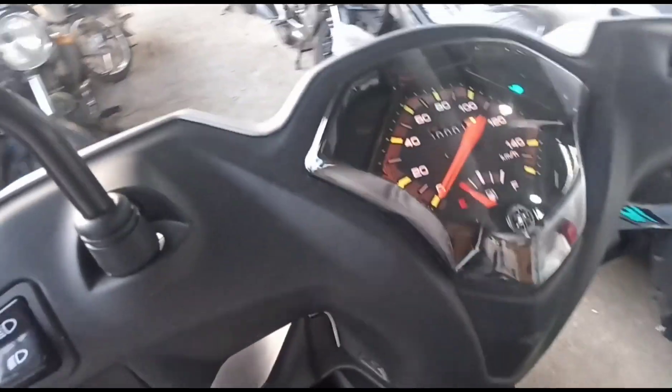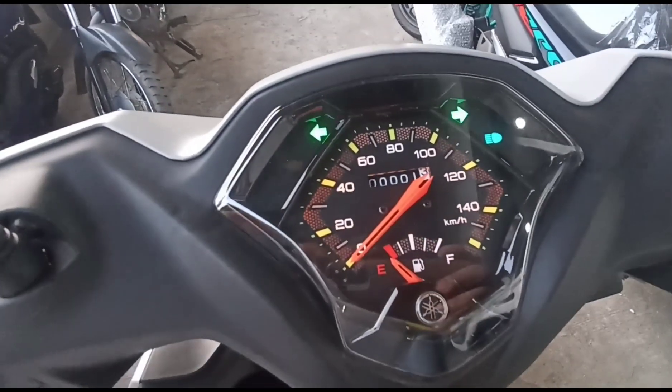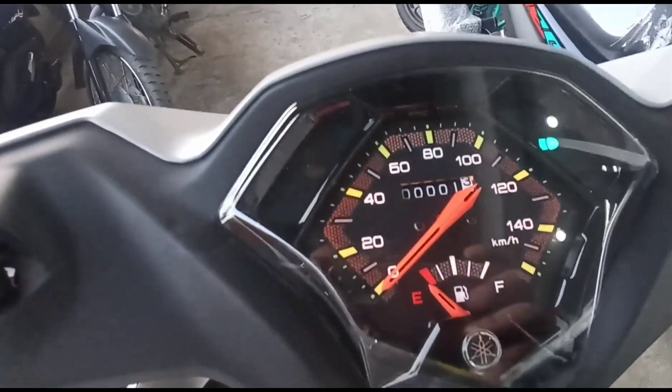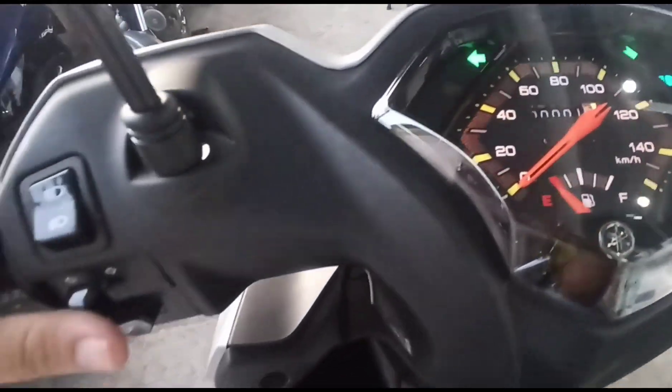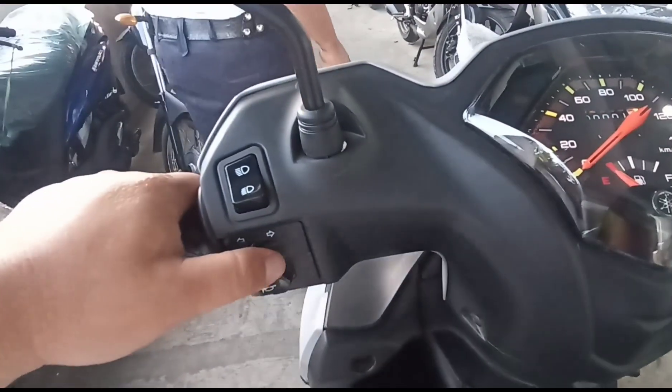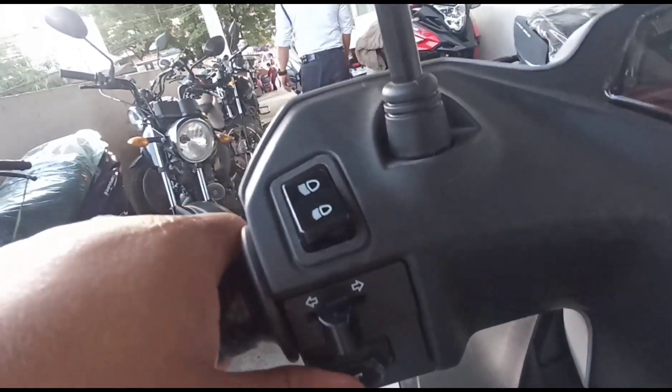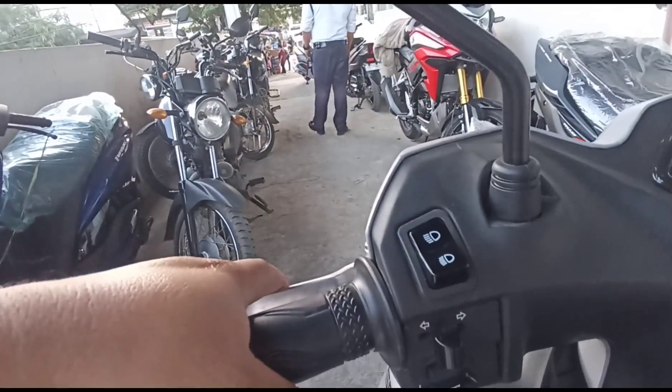Punta na tayo ngayon sa kanyang analog panel board. Dito makikita ang odometer, kilometer, eco indicator, engine check indicator, high beam, at low beam indicator. Sa left side naman, makikita ang turn signal at horn. Pakinggan natin ang kanyang horn — ang ganda! Ito rin ang kanyang back brake lever.